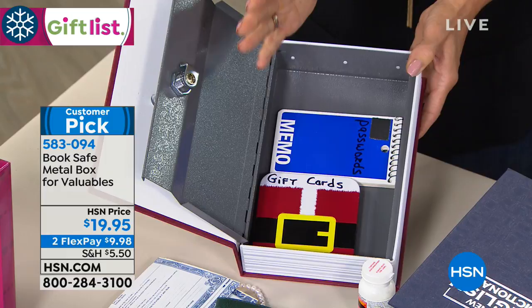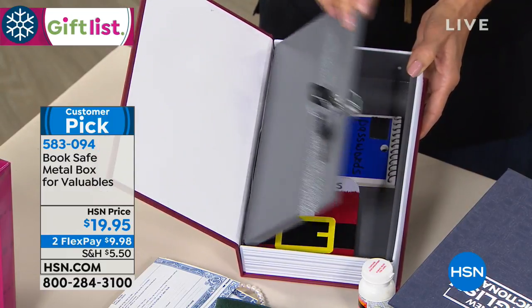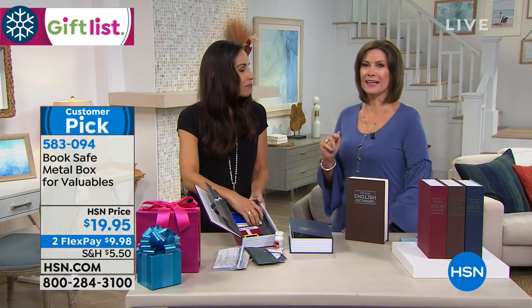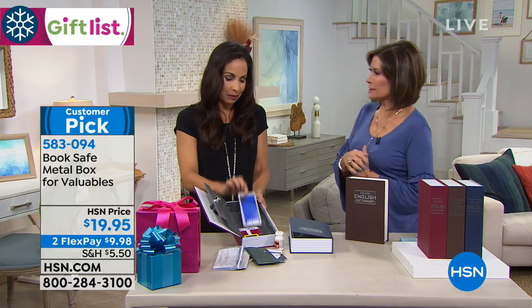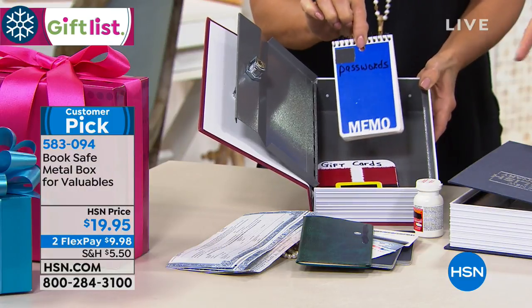Here's something customers love: you don't need a password or a user ID or a smartphone. I can find the key. Exactly — I can't remember one more password. But one customer said, I put all my passwords in there. It's so brilliant. It's a great place for that.